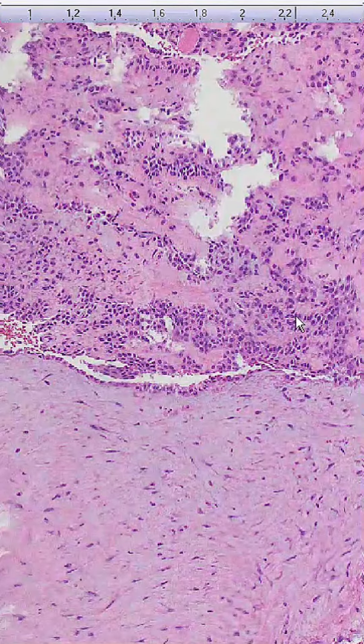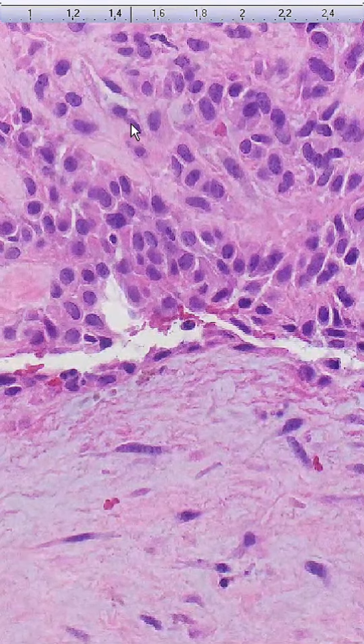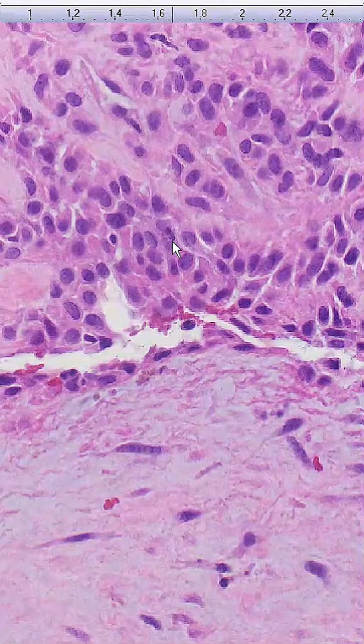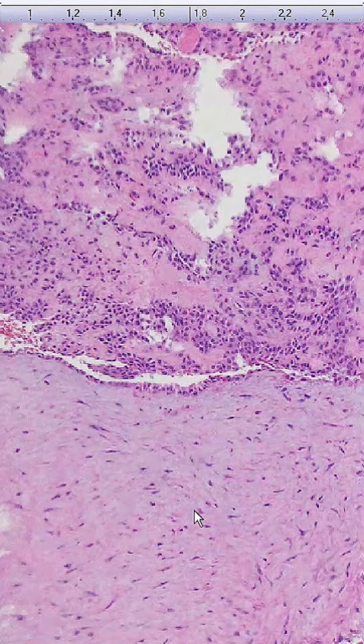Histologically, chondroid syringoma displays a biphasic pattern with both epithelial and mesenchymal components. The epithelial component consists of tubules, ducts, and cords of cuboidal to columnar cells, while the mesenchymal component features areas of cartilaginous, myxoid, or fibrous stroma, contributing to its mixed appearance.